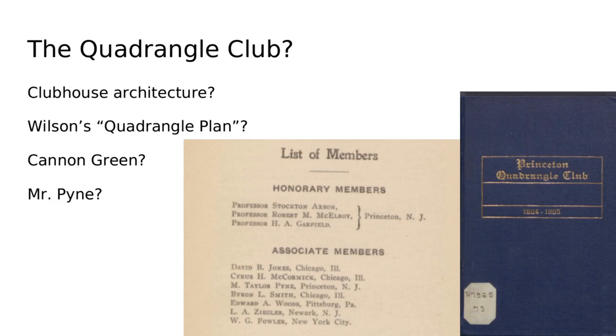This brings us to an interesting question not really explained in the constitution or early documents: why the name Quadrangle Club? A very popular theory is that it had to do with the architecture of the clubhouse — that the clubhouse was a quadrangle or they wanted to build one. But that's not true. The Fine House was not a quadrangle, and none of the other clubhouses or plans for clubhouses would have included a quadrangle structure.